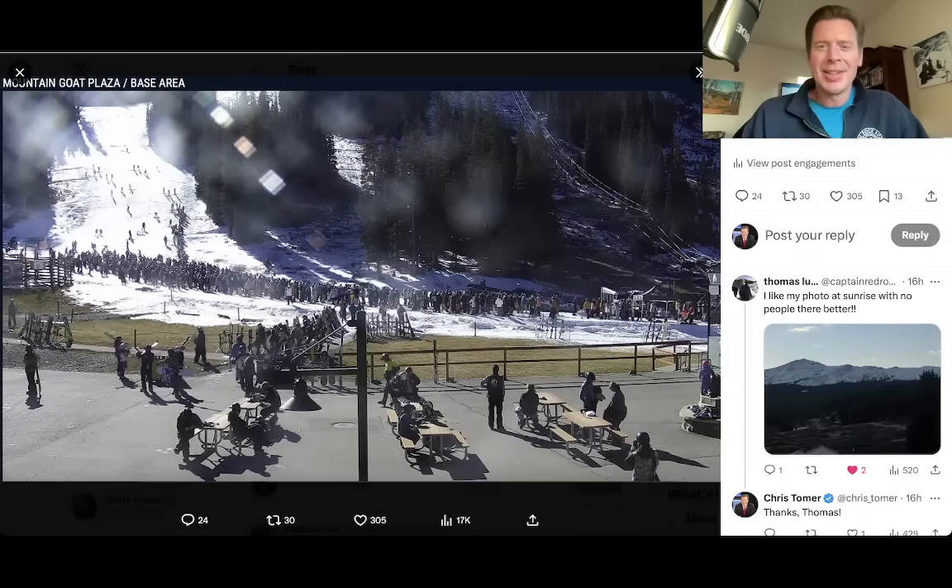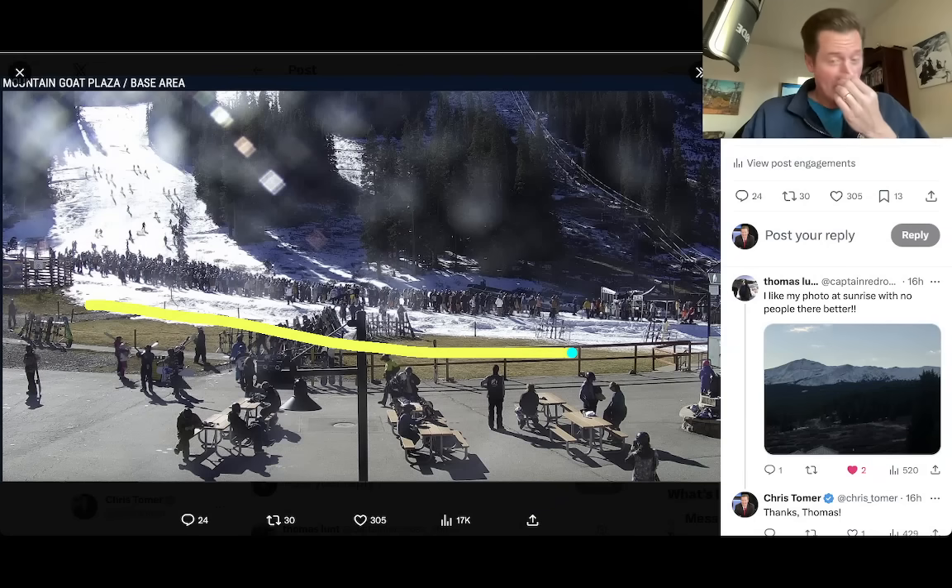Hey guys, it's me, Ronald Chris Tomer here on this Monday. I want to start off with the photo I posted to X — got a lot of engagement. I'm not surprised. It was a busy opening day at Arapahoe Basin in Colorado. You can see the lift line; pretty unbelievable. Everybody's skiing basically this one run. Look at the line — it actually starts going up the hill. So that was yesterday; it was Keystone and A-Basin open.